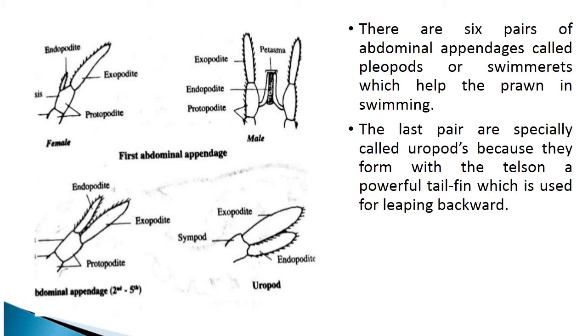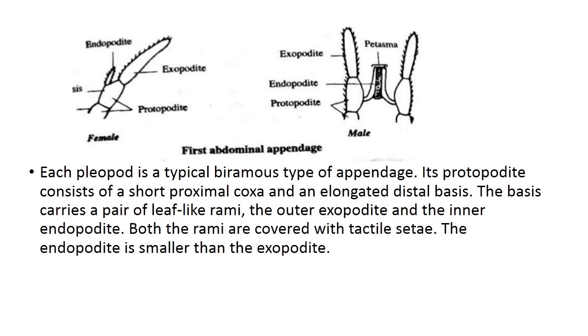There are six pairs of abdominal appendages called pleopods or swimmerets, which help the prawn in swimming. The last pair are specially called uropods because, together with the telson, they form a powerful tail fin used for leaping backward. Each pleopod is a typical biramous appendage. Its protopodite consists of a short proximal coxa and an elongated distal basis. The basis carries a pair of leaf-like rami — the outer exopodite and the inner endopodite — both covered with tactile setae. The endopodite is smaller than the exopodite. In males, the endopodites of the first pair are fused together to form a structure known as the petasma.